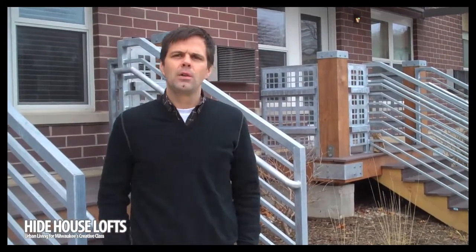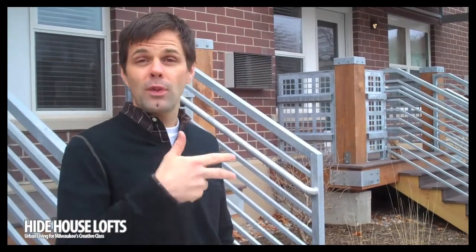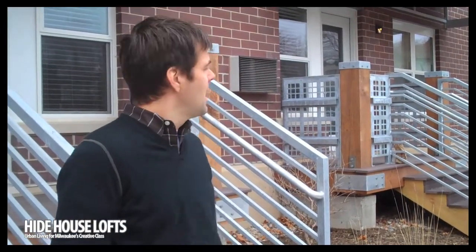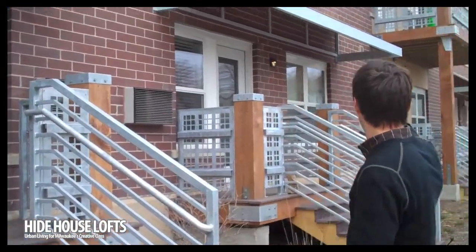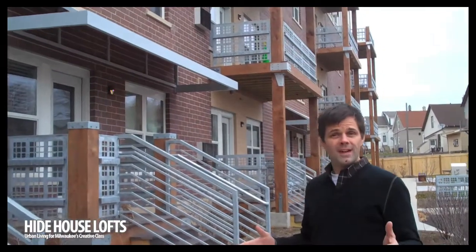We're going to take a walk and look at a few of our units here on the inside at Hyde House Lofts. We're going to start with a three-bedroom townhome. If you remember from the construction videos, each of these townhomes is two stories. They face the street and they have a private entry. Half of these units have double-decker, two-story decks, which are really fantastic.